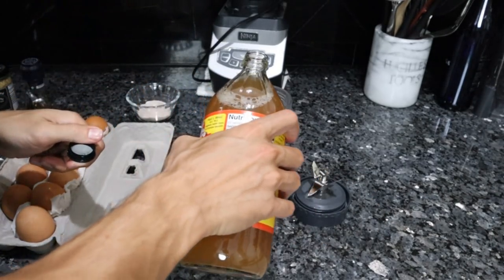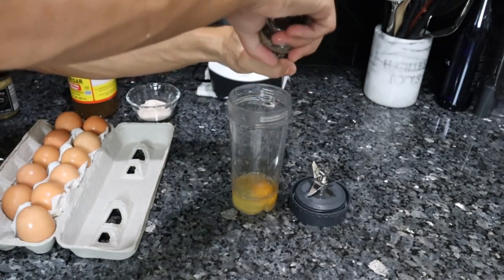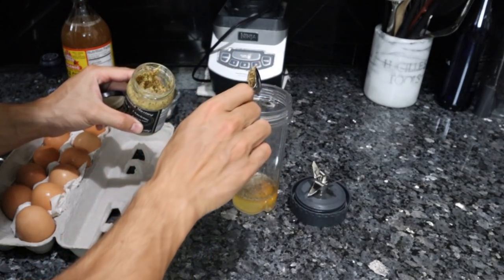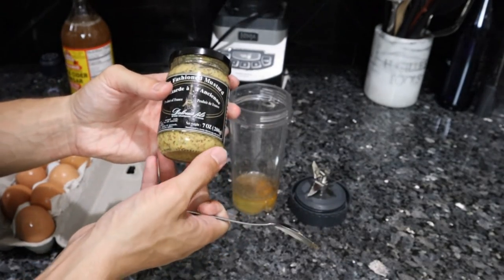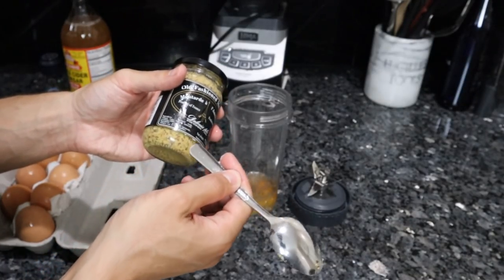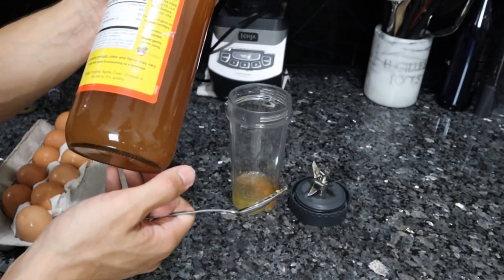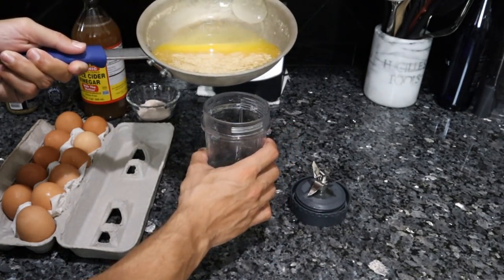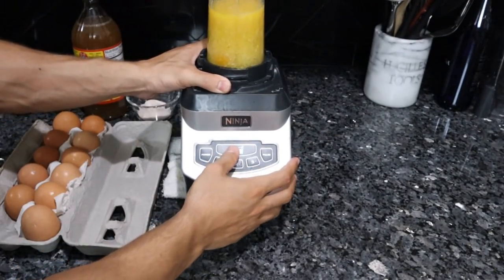I want a tablespoon of vinegar, a pinch of salt, a few cracks of pepper. Most recipes call for a tablespoon of mustard but I usually do about half a teaspoon — it's really overpowering. This is an old-fashioned Dijon mustard from France, minimal ingredients: mustard seed, vinegar, water, sea salt, natural fermentation. I like Bragg's apple cider vinegar from an ingredient perspective because it's raw. We're going to pour the melted butter in and then just blend it — this should emulsify very quickly.